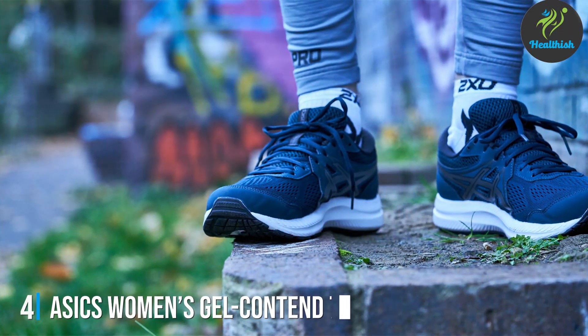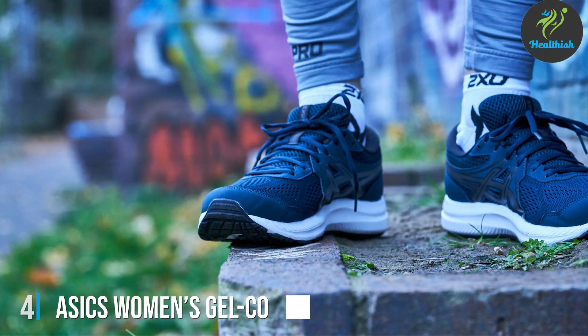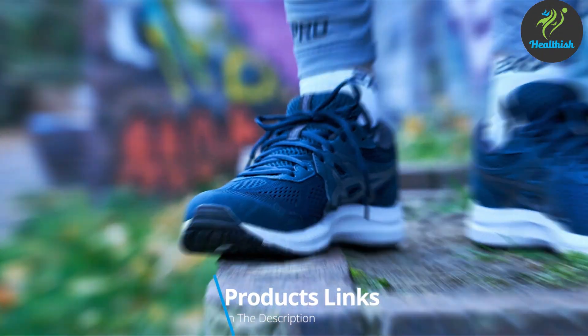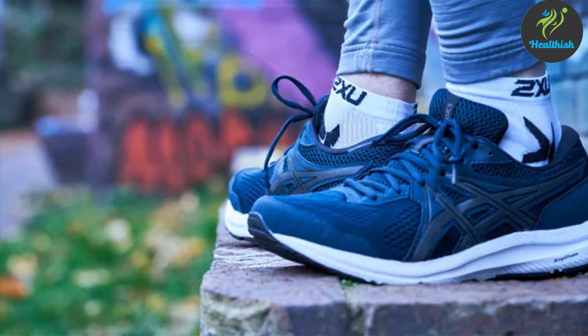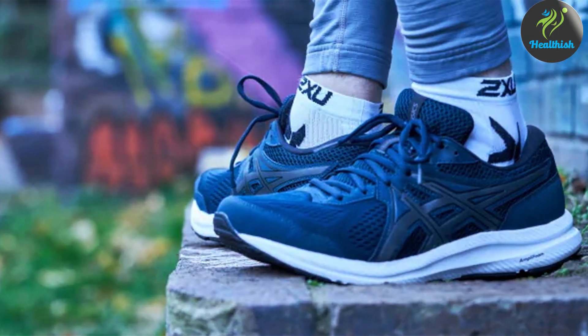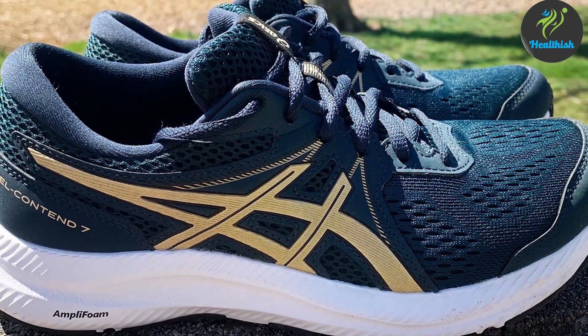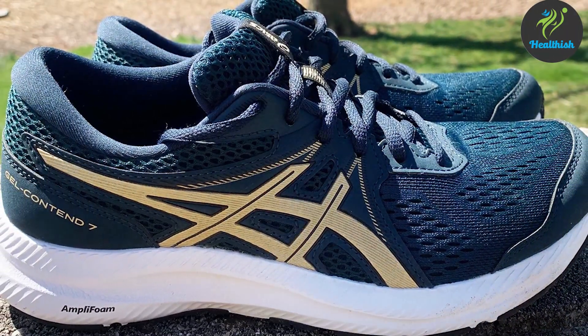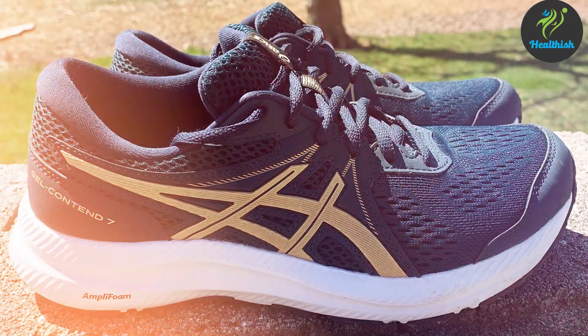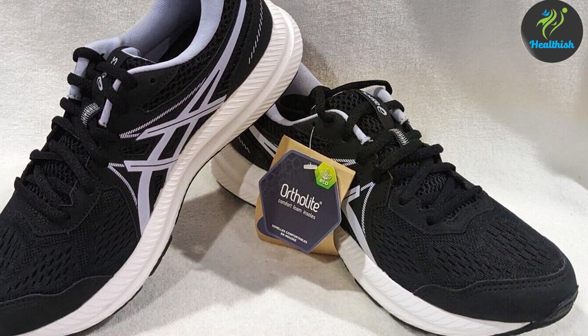The number 4 position is held by the ASICS Women's Gel Contend 7, a shoe all about providing comfort and support for the entry-level runner. It makes running accessible to everyone, blending quality craftsmanship with affordability. The Gel Contend 7 is designed with a focus on cushioning and stability, featuring an ample foam midsole that's soft yet responsive, offering an ideal balance for those just beginning their running journey. The Gel cushioning system in the rearfoot helps absorb shock and reduce impact on your joints.